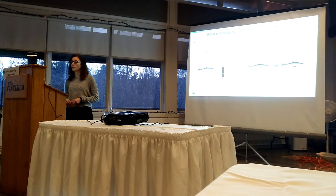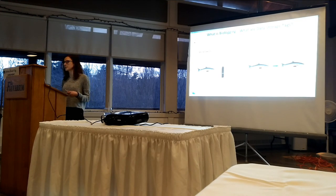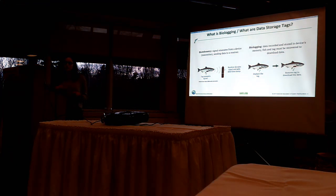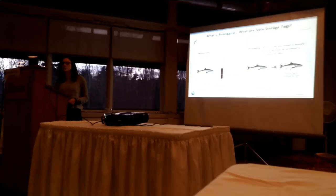You might be wondering: what are data storage tags? The term data storage tag, as well as BioLogger, can be used synonymously, so that's why I'm going to explain them both. You might be more commonly familiar with what's known as telemetry.